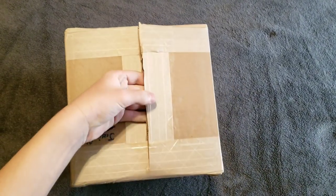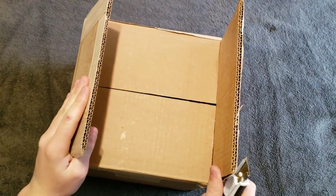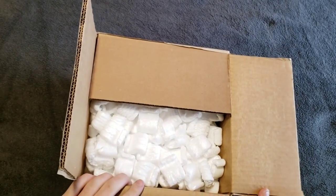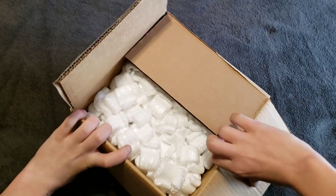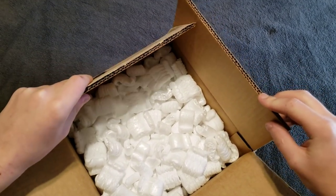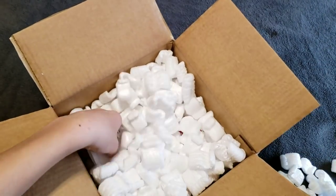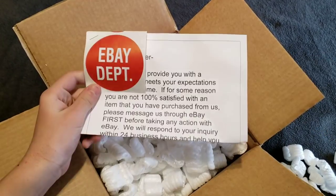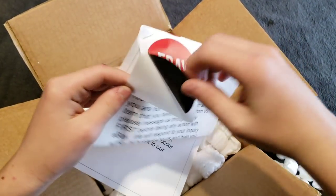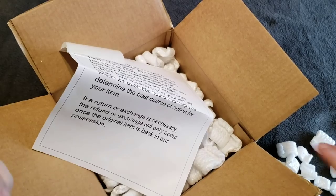There we go. Got one side up. Voila. Holy crap, that's a thick box. There's packing. It came in a bunch of layers — it's double layered. I've never seen a box like that. My bed is gonna be so messy. What is this? It just comes with a sticker. That's kind of cool. I don't know what this is for, but I'll put it on the box.